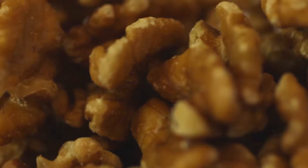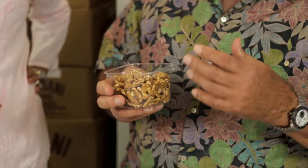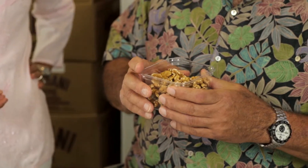These are walnut halves. They're Chandlers. They have a wonderful fresh smell. They're not acidy or bitter in taste, and these are the star product of Napa Nuts.